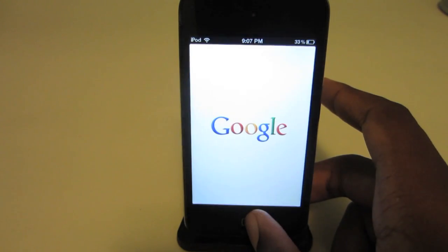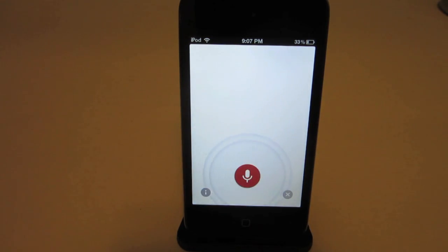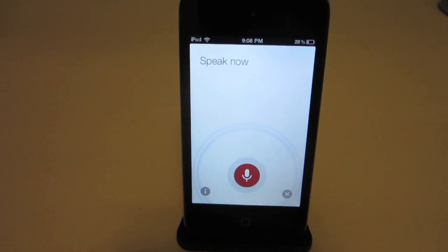My next Cydia tweak is Now. Now gives your older devices like the iPod Touch 4G Siri-like features by using the Google Search app on iOS. Here's a little demo: 'Who is the president of the United States of America?' — 'The president of the United States of America is Barack Obama.' 'Who is the prime minister of the UK?' — 'The prime minister of the United Kingdom is David Cameron.'